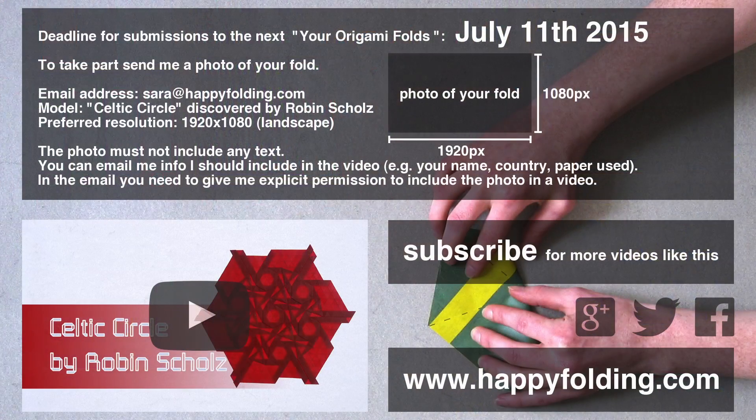And if you want to be part of the next You Origami Folds video, simply send a photo of a tessellation that includes at least one Celtic Circle Molecule discovered by Robin Scholz to Sarah at HappyFolding.com by July 11, 2015.